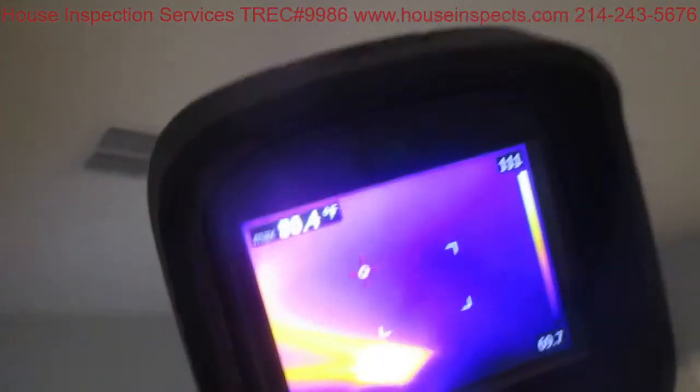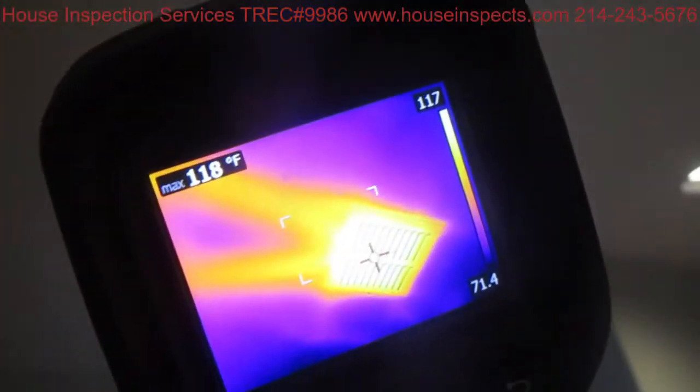You can see that I currently have heat blowing on this floor. So the system is performing — the heating system is heating — but the distribution, the ductwork, and the dampers are not functioning properly. I'm going to be recommending that this get evaluated because it's not responding to the thermostats correctly.